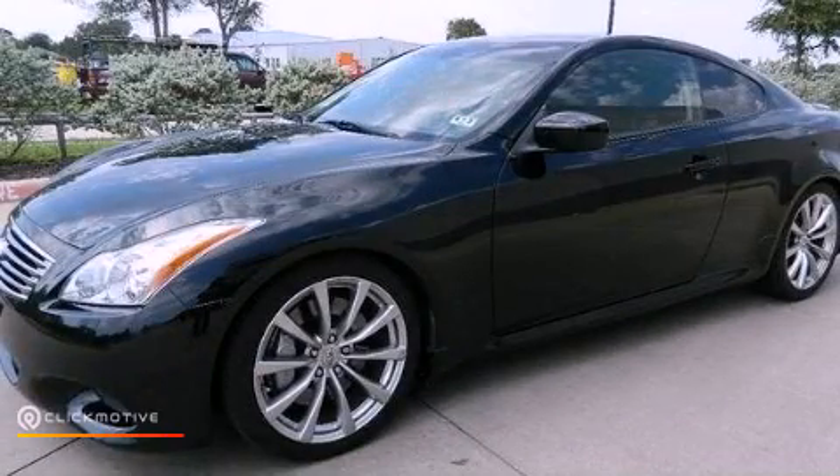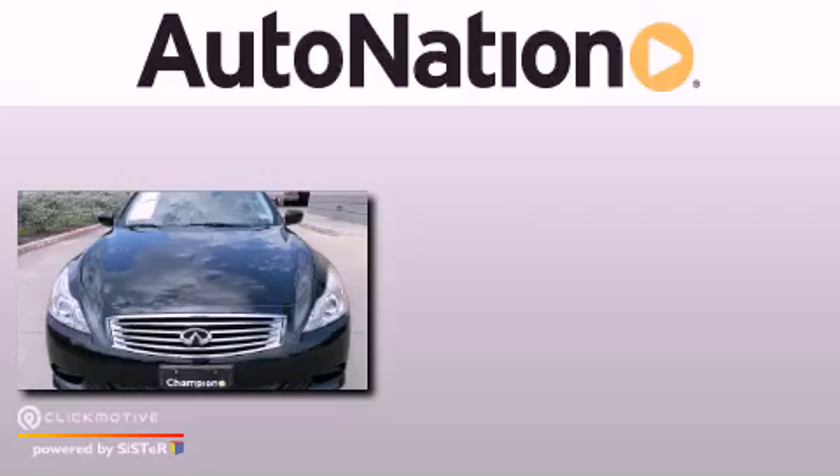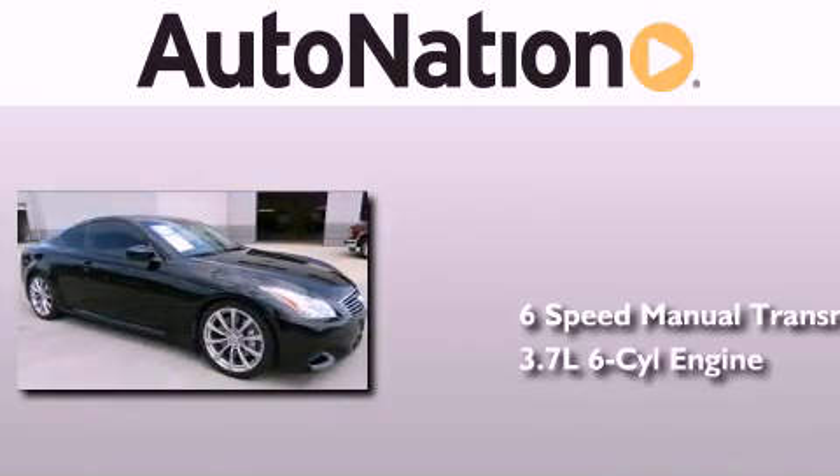This is a 2008 Infiniti G37. This car has a manual transmission and a 3.7 liter V6.